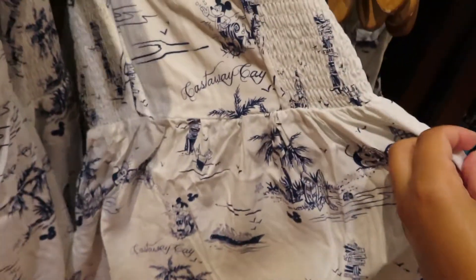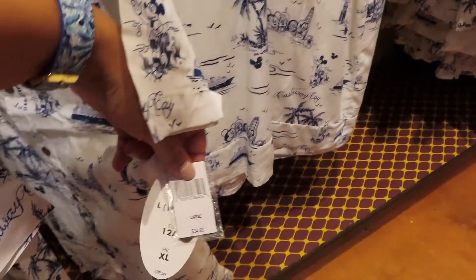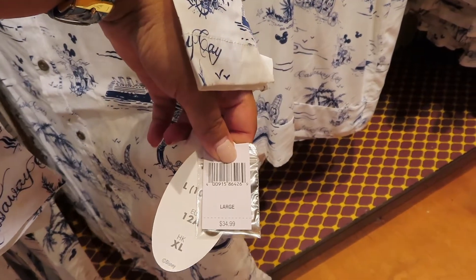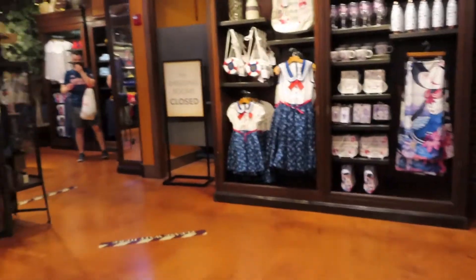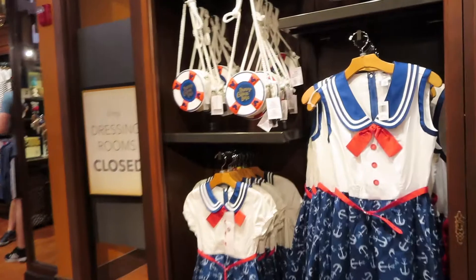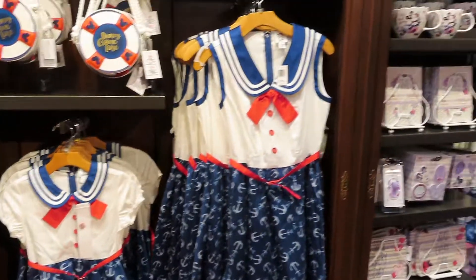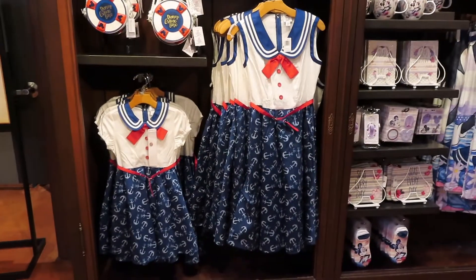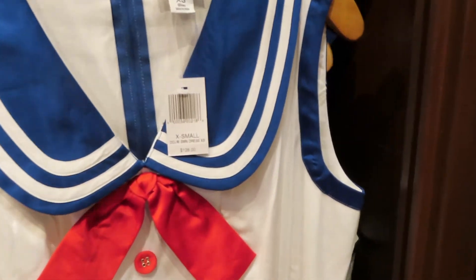$29 for this little girl's dress, which is so cute. And then for your son or your kid, $34.99. What I really like is the Dapper Day dress — look at this, oh my gosh. And they have it in little kid sizes. So moms, your daughter can dress as a little mini-me. That is so cute. The adult dress is $128.